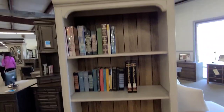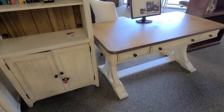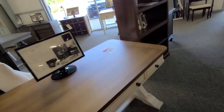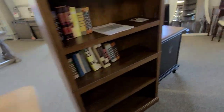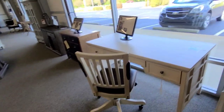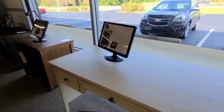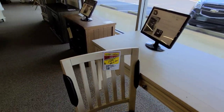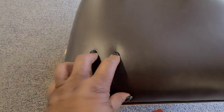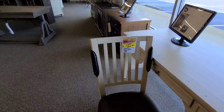I absolutely love it, so I may pull the trigger on this. And I was also looking at this chair — I love it, I might just snatch this chair up too. Look at that leather chair — it's like butter, butter leather.